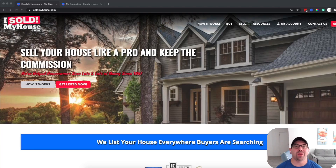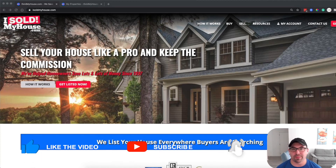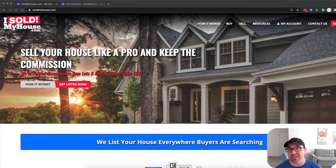In this video, I want to share with you how to use isoldmyhouse.com to help you save money on agent fees and to sell your house pretty quickly, depending on when you're watching this.